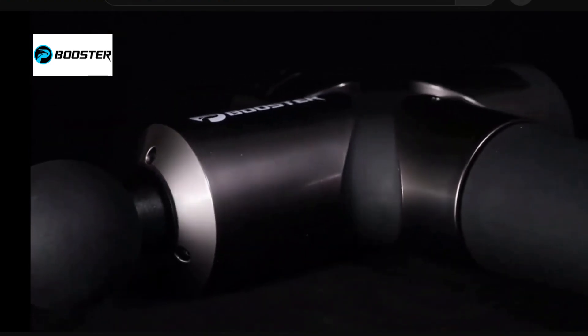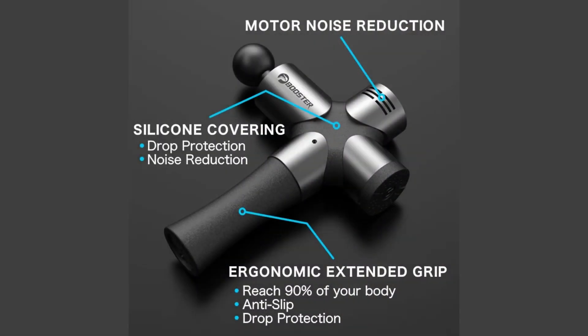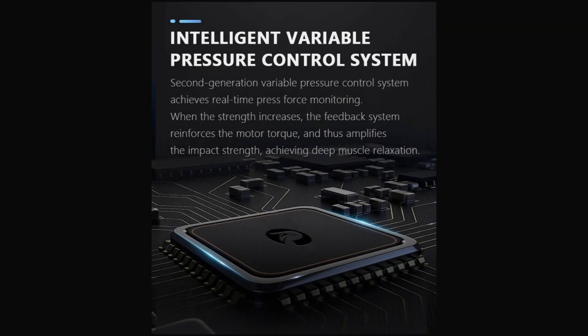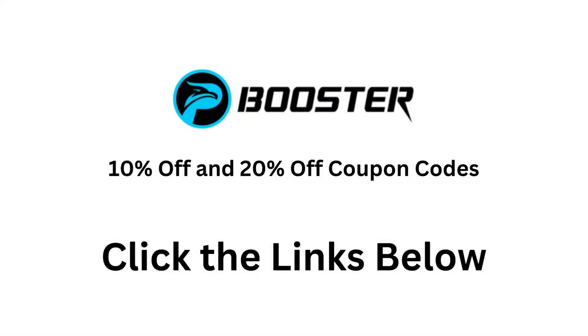What truly sets the Booster Pro 3 apart is its exclusive pressure control system, offering four adjustable speeds while seamlessly transitioning through 30 distinct pressure levels. This scientifically validated system ensures an unparalleled massage experience. This professional-grade massage gun is user-friendly, catering to a wide range of users.